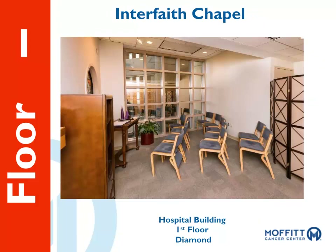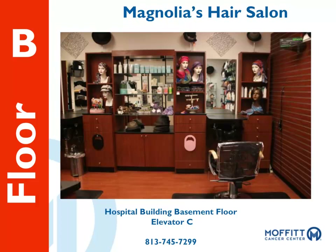The Interfaith Chapel is located on the first floor across from the Publix pharmacy near the Red Valet. It is open and available 24/7 for prayer or meditation. Magnolia's Hair Salon is a full-service salon staffed by licensed stylists who are trained to help you look and feel your best. Magnolia's offers professional salon services, hair prosthesis, cancer awareness products, accessories, and consultations. We provide services to patients, visitors, and team members. To visit Magnolia's Hair Salon, take Elevator C to the basement. Hours of operation are 9 a.m. to 5 p.m., Monday through Friday. For appointments, please call 813-745-7299.